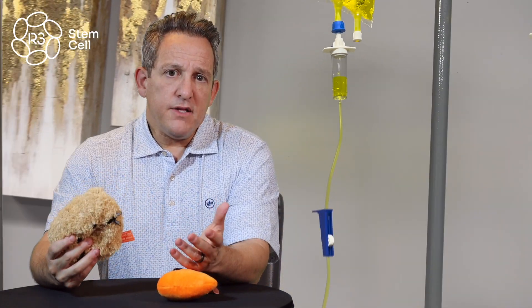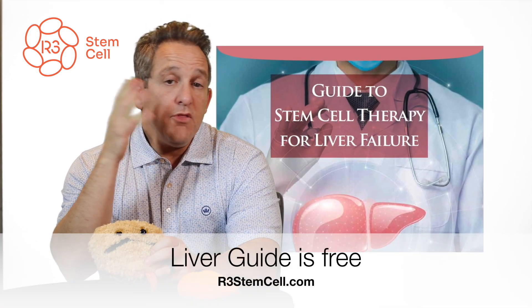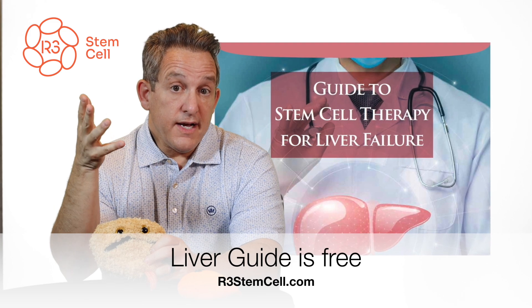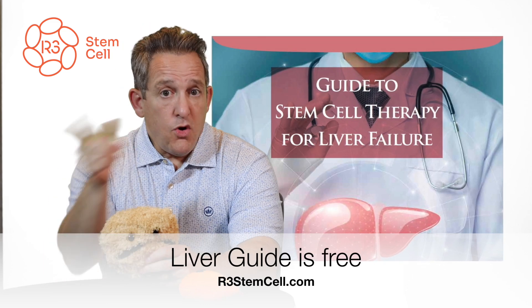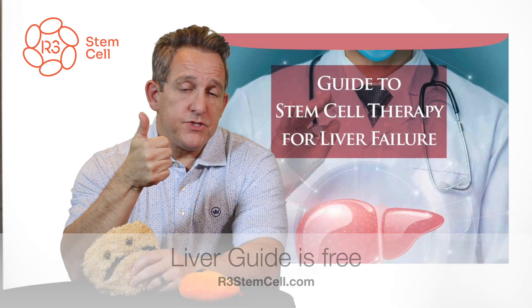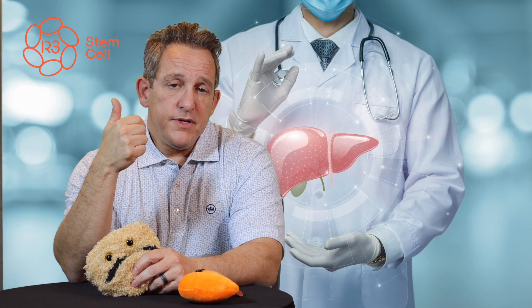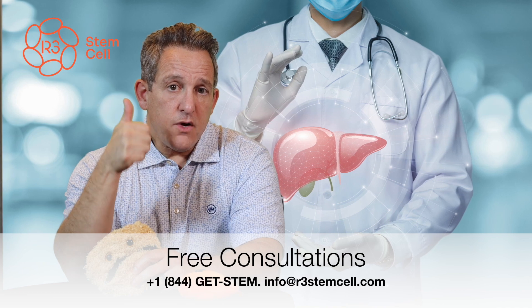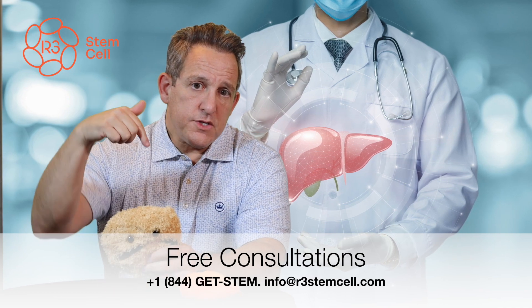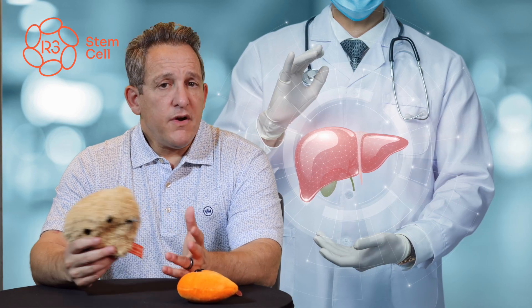In the consumer guide, I do a summary of all the major studies that have been done around the world over the last couple of decades using stem cells. What's been seen across them is improvements in liver function tests, a decrease of ascites — which is the swelling — improvements in albumin, improvements in MELD scores, increased platelets, decreased bilirubin, and various other improvements.